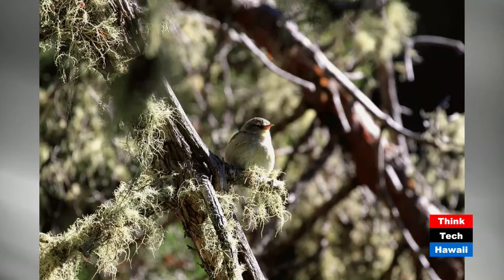This is a Maui creeper or Alawahio — this one's a female. I like the shot because it shows how she blends in with the lichens, almost the same color as her feathers. This is at Hosmer Grove on Maui in Haleakala National Park.